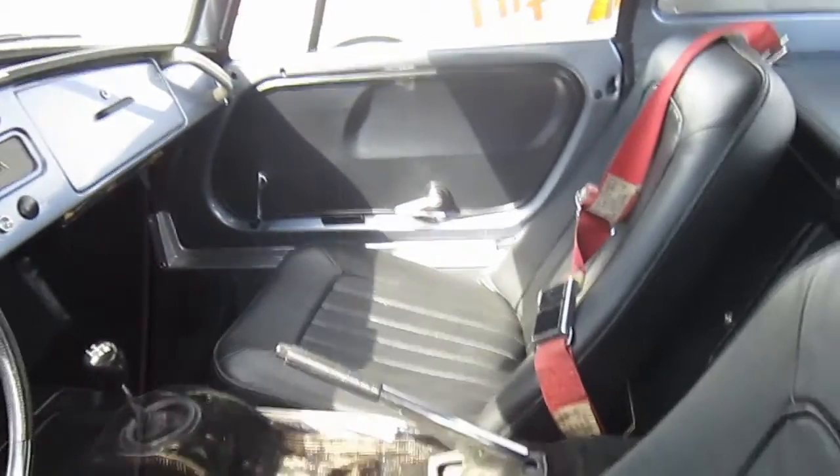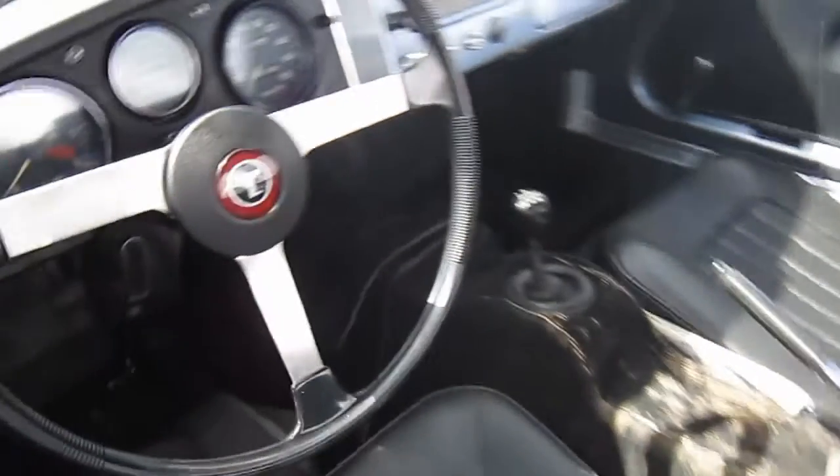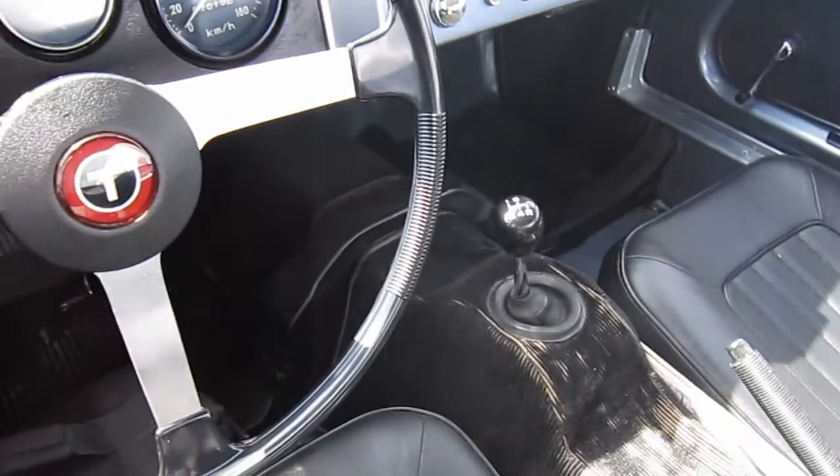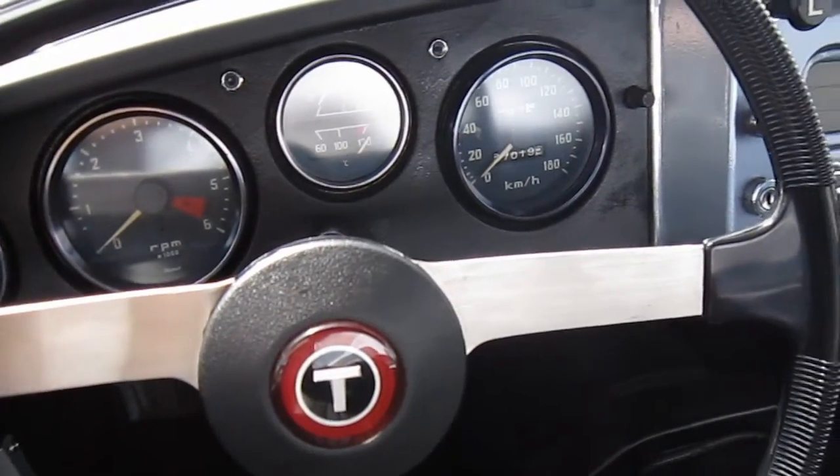The Sports 800 was the first true sports car created by Toyota and preceded the 2000GT by two years. Many of the learnings Toyota got from the Sports 800 were carried over to the 2000GT.